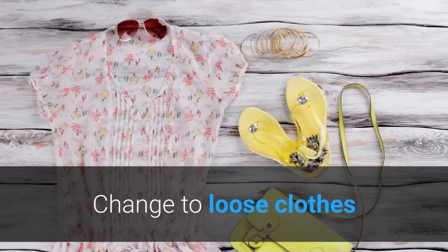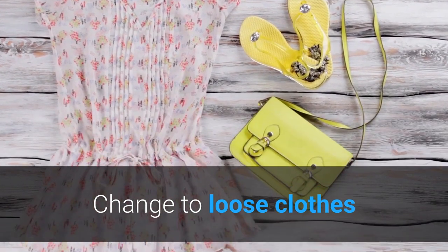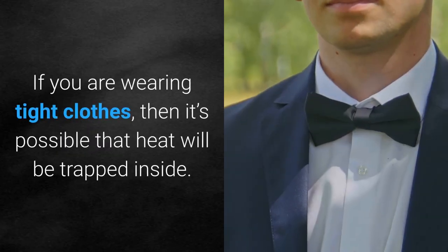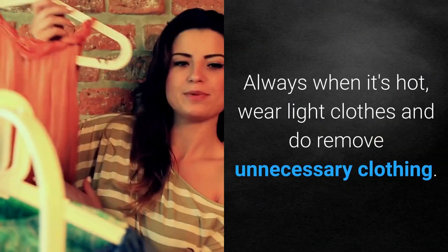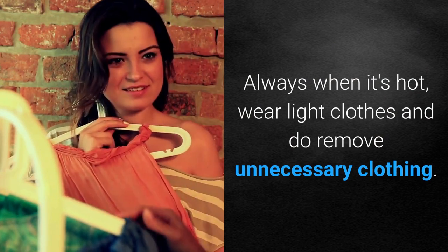The last step is to try to wear loose clothes. If you are wearing tight clothes, it's possible that heat will be trapped inside. Always when it's hot, wear light clothes and do remove unnecessary clothing.